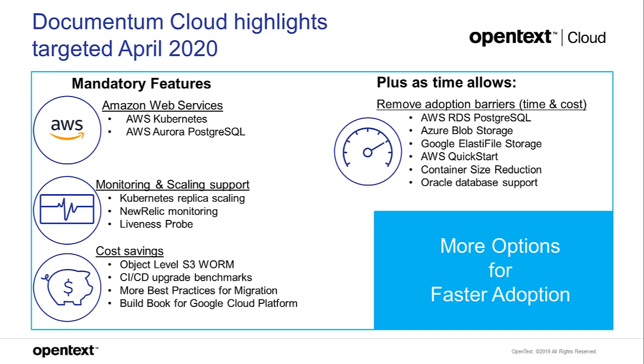We're also looking at cost savings for WORM and S3, and doing more benchmarks around the continuous delivery process — so we can tell customers how long an upgrade or deployment will take at their reference scale, and communicate any expected downtime. The goal is to develop better practices for customers across different scenarios.